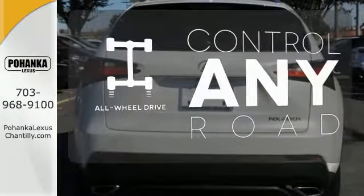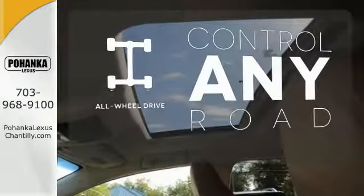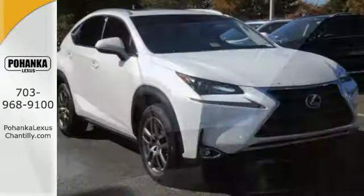The all-wheel drive allows you to master any road, any time. Do what others can't with this Lexus.